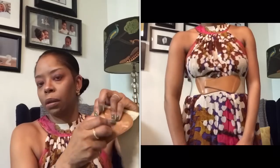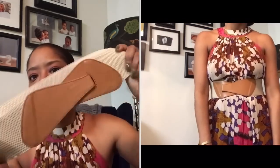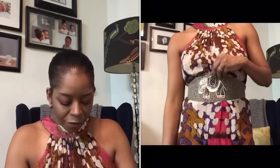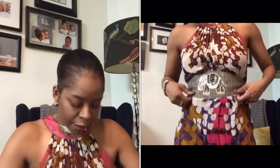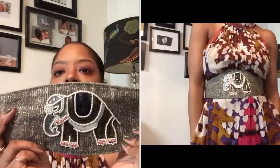Next is another belt I've had forever — another tongue-in-cheek kind of belt from Anthropologie. I think I bought it around the same time as the gray one. It's just a nice belt to wear in the spring and summer.